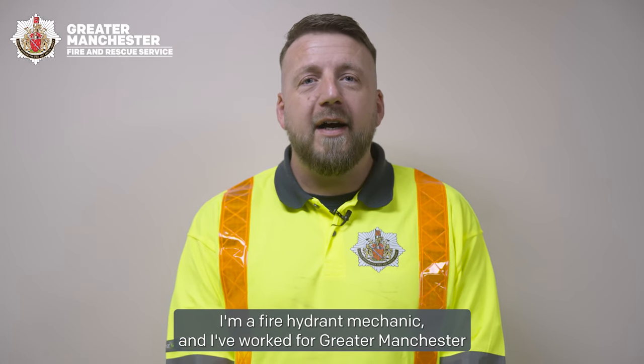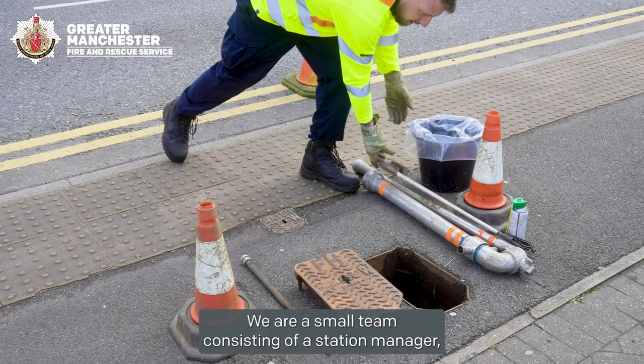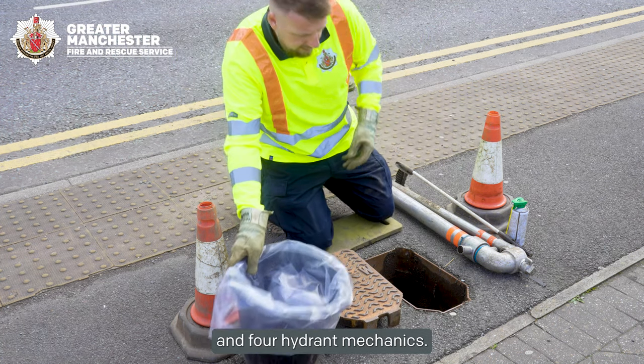My name is Richard Harvey. I'm a fire hydrant mechanic and I've worked for Greater Manchester Fire and Rescue Service for nine years. We are a small team consisting of a station manager, water team manager, water administrator and four hydrant mechanics.